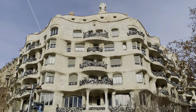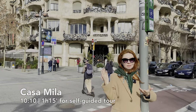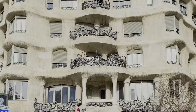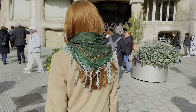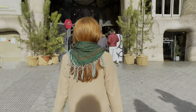Our second stop is Casa Milà, or La Pedrera. La Pedrera translates as the stone quarry. As you can see from the design behind me, it resembles rough stone. This is actually the last building of Gaudí's work that is still inhabited by people. There are apartments, and you are only allowed to visit a part of the house so you don't disturb the locals. And we are going to go inside and see it for ourselves.